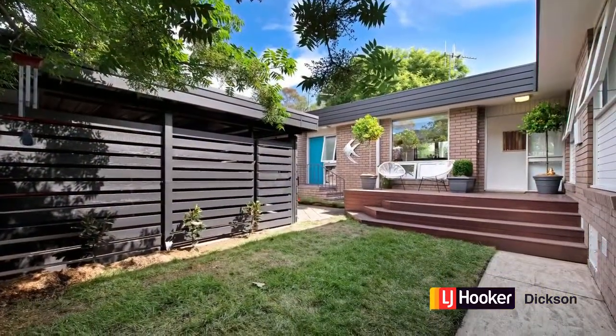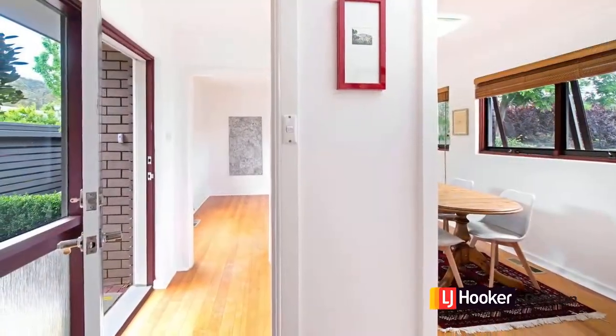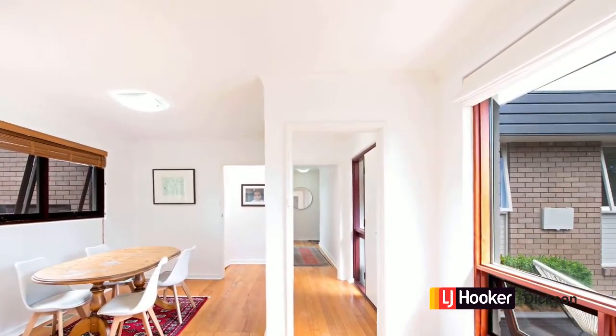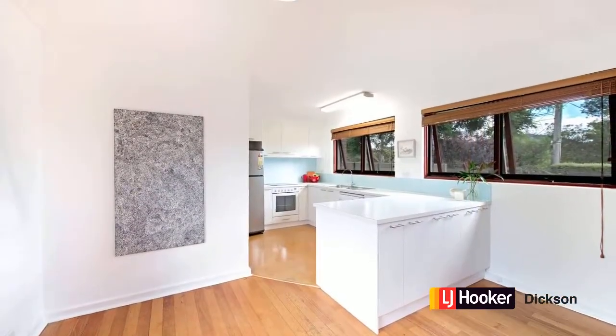Number 2 Burrell Street in Hackett is a fabulous townhouse. It actually forms half of a really great dual occupancy development. Contemporary in style, it has really clean lines and features ash floorboards, a split level design and backs directly onto parkland.